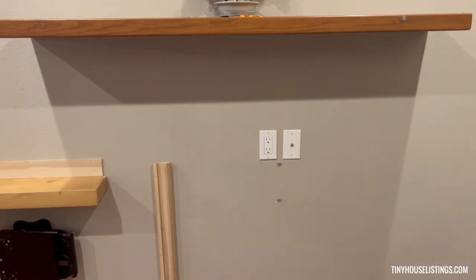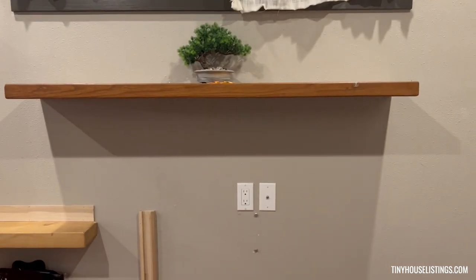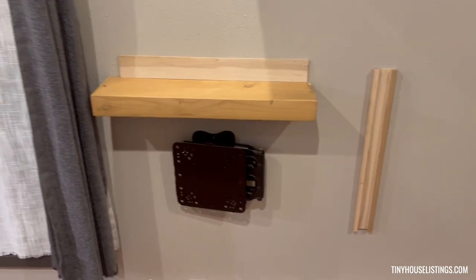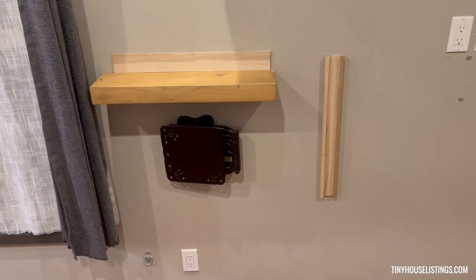There are mounts for a TV. This will fit up to — at least underneath the shelf there — I think either a 65, maybe even a 70-inch television. Right before we moved, we ended up putting a smaller 32-inch in that space.